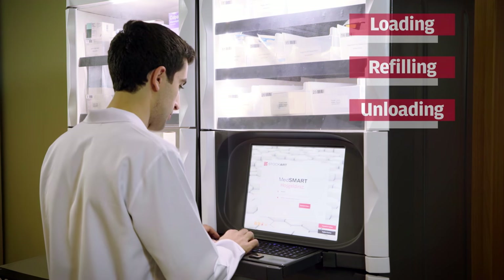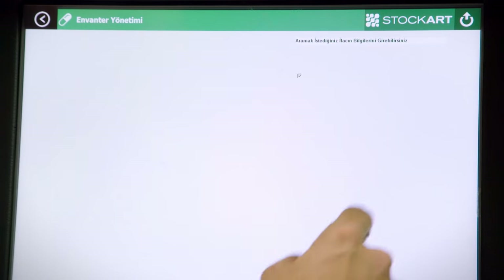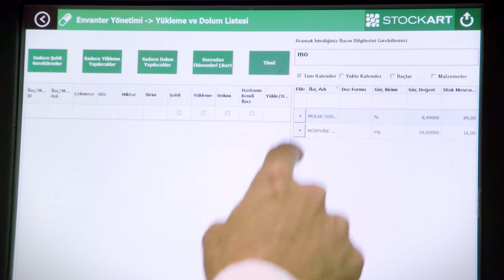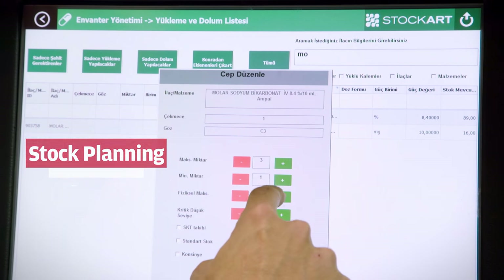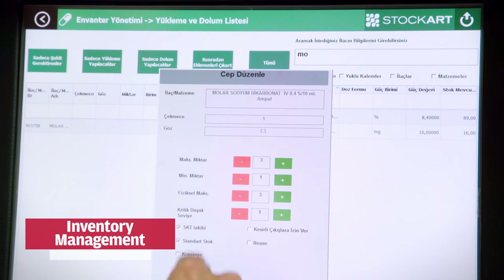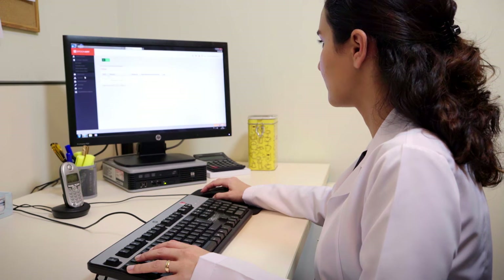Loading, refilling, and unloading of MedSmart stations is to be performed only by authorized pharmacists or pharmacy technicians. The main pharmacy prepares the stock for the stations on a several-days basis in line with hospital guidelines, relieving pharmacists and pharmacy technicians of their daily material transfer workload. The main pharmacy manages and monitors all stock activity of each MedSmart station via electronic interface.